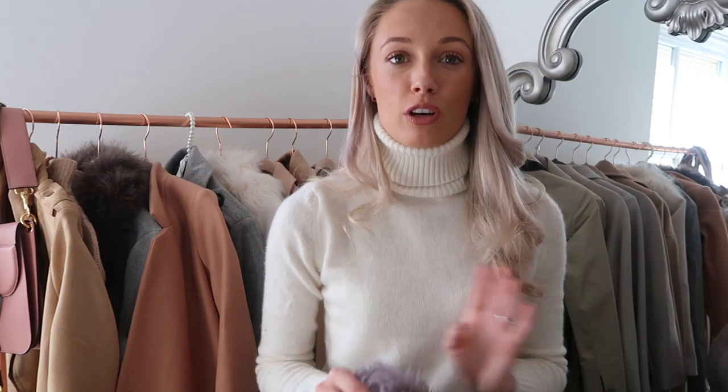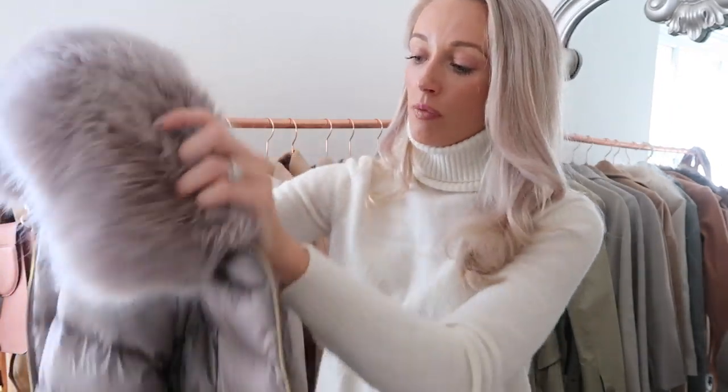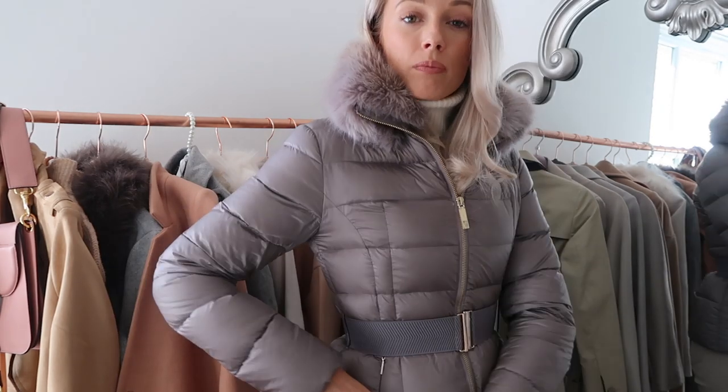A coat I get a lot of use out of and is super practical is this one from Ted Baker. I've had it for a couple of years but they have something very similar in stores now — I'll leave a link below. It's padded — I think it's down padded — which makes it so warm. It scrunches up into barely nothing, weighs barely anything, and is so comfortable. For me this is very much a walking-the-dog, want-to-be-super-warm, going-for-long-walks coat, and yet it still looks stylish. It's got a waistband, lovely faux fur collar, zip-up pockets. I also have a similar gold one from Uniqlo that goes into a tiny drawstring bag — great for popping in the car or your handbag as an extra layer of warmth just in case.